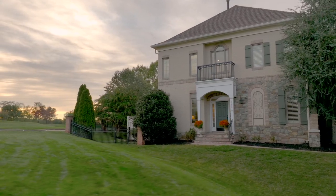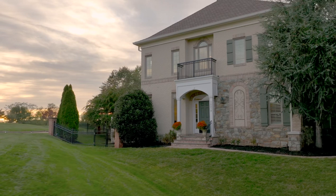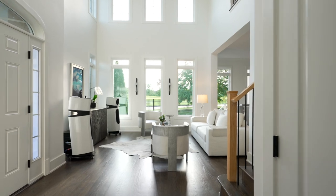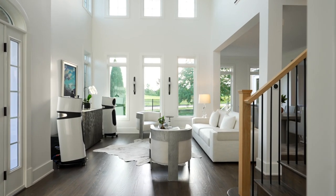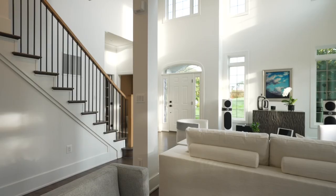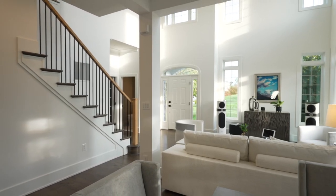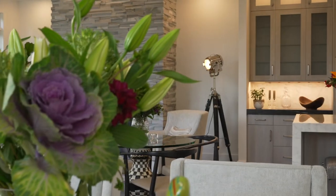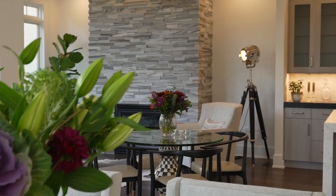Welcome inside this stunning home. As you can see, this home is just spectacular. As you walk in, you see the hardwood floors — the moldings have been replaced. Everything about this home has been redone. Walls have been moved, so I think you're going to find this a very exceptional home.